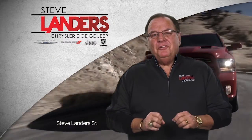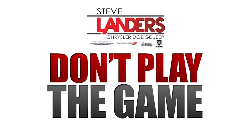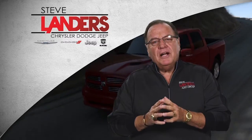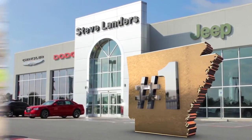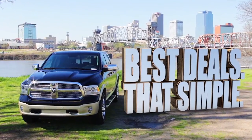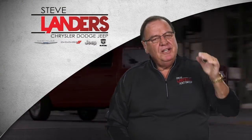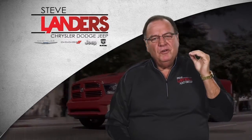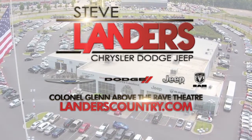Buying a car today you see 20% off, 15% off, or $5,000 off — it's a game. Don't get caught in the game. If you're going to buy a car, go to who outsells every other dealer. We give you the best deals — it's just that simple. We give you more for your trade-in, we give you the best price, we can get you financed better than anybody. Come see us — Steve Landers Dodge Chrysler Jeep, above the Rave Theater on Colonel Glenn.